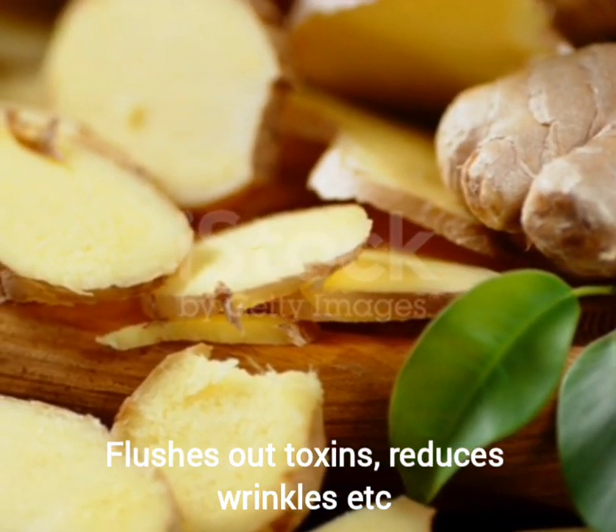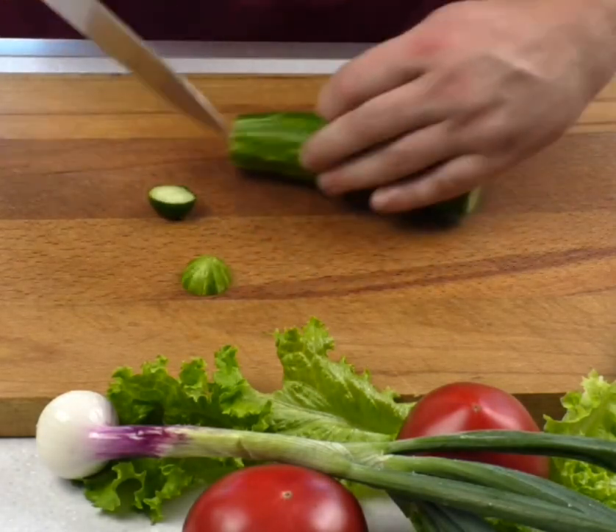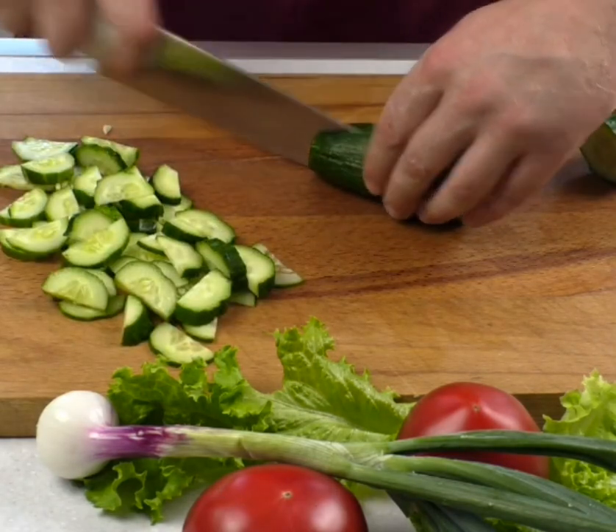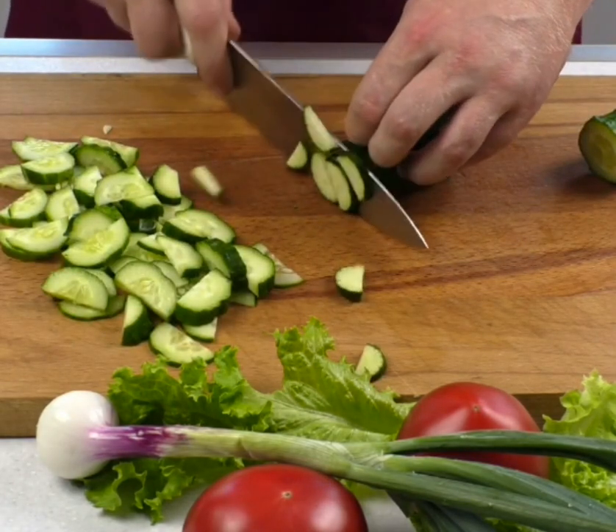Now if you don't have all these foods available, at least try to have at least five of them for the recipe. But if you have all of them, then you are on your way to making this powerful elixir.